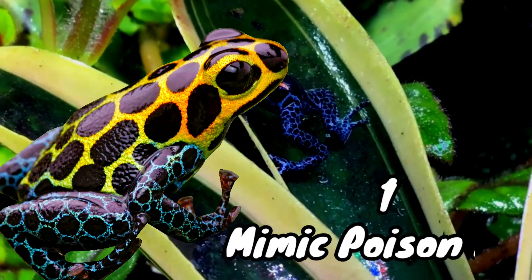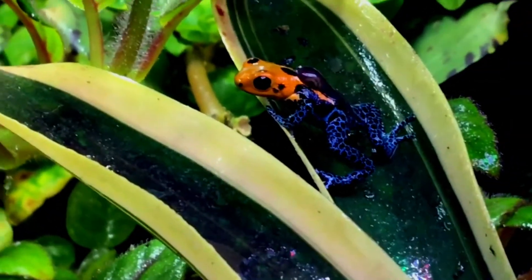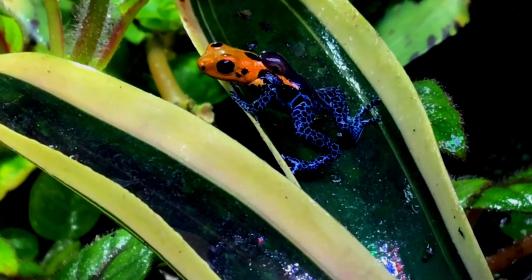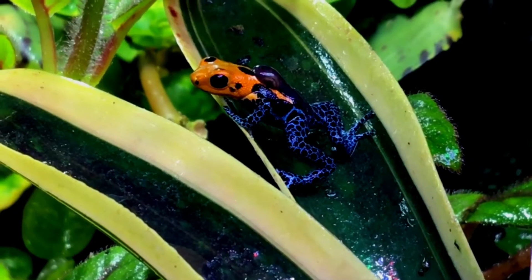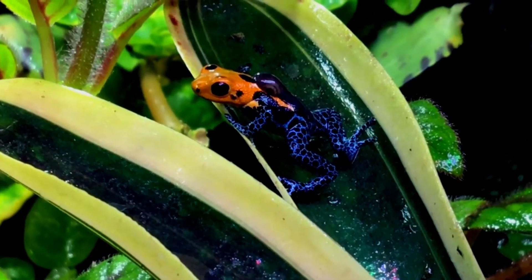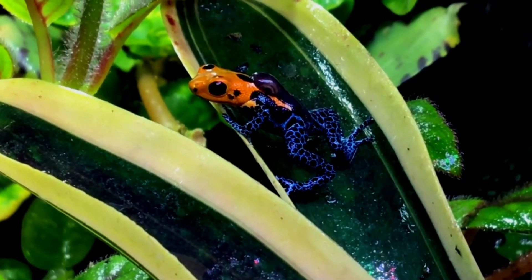Number one: the mimic poison frog. The mimic poison frog is a favorite for its wide variation in color patterns. Four distinct morphs are known for the species, each a blend of vibrant hues. The morphs are thought to have evolved through a phenomenon called mimetic radiation, in which a species comes to closely resemble different model species.